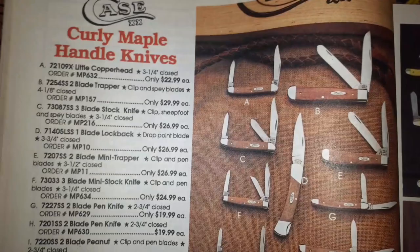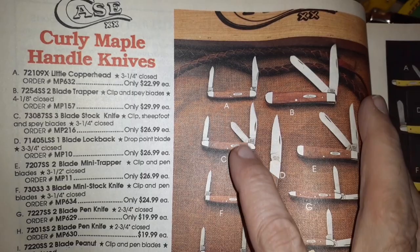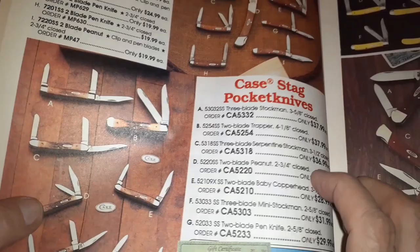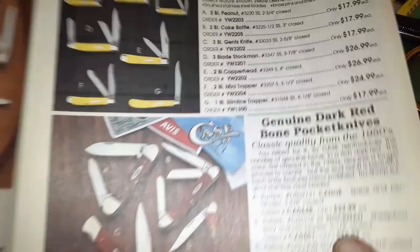Here's the Case knives — curly maple. You could have gotten a little Copperhead for $22.99, a lockback, Case stag for $37. Man, we'd go crazy with prices like this — they'd have to start up another manufacturing line for all the orders. Pretty good prices for '92. Yellow handles look like Rough Rider prices, $17.99 coke bottle.